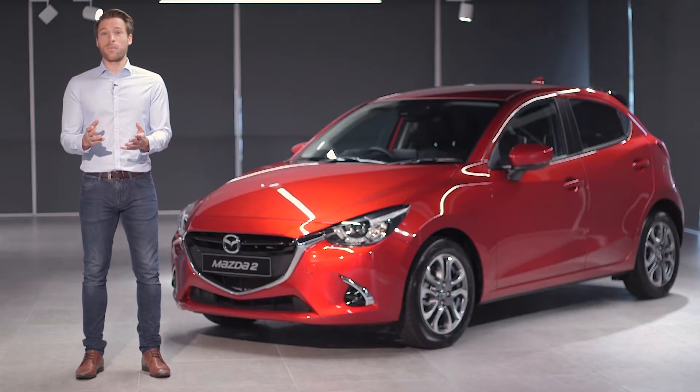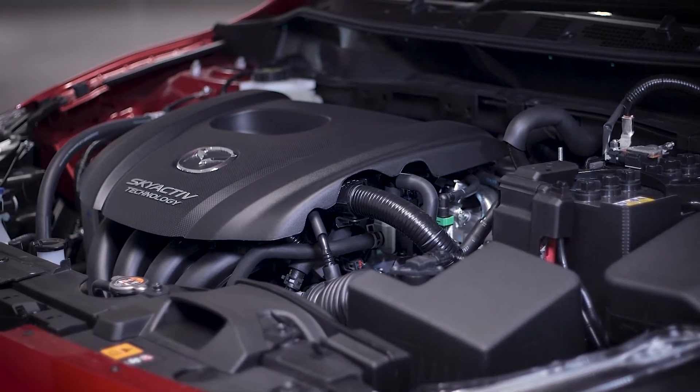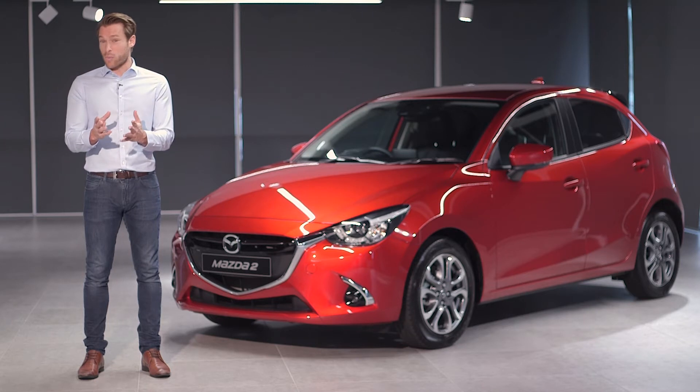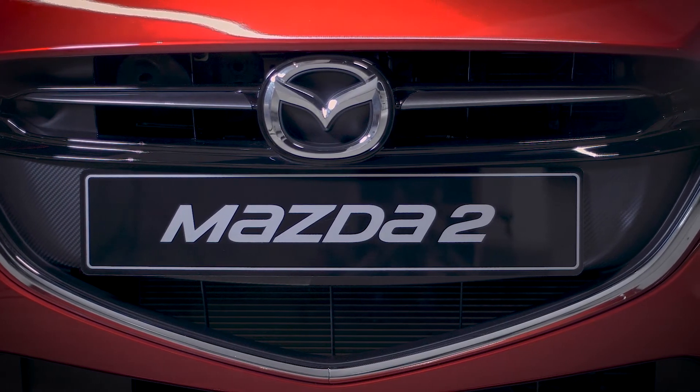The Mazda2 GT comes with a nimble 1.5-litre Skyactiv-G petrol engine and offers a distinctive combination of looks, comfort and performance. This supermini epitomizes Mazda's Jimba Ittai — horse and rider as one — philosophy. Here are some of the key things that make the Mazda2 stand out from the rest.